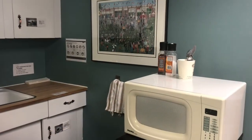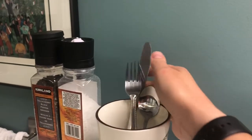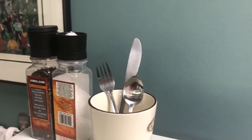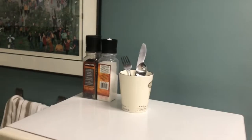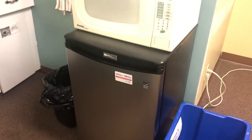Here's the after: I got a cup — of which I have an excessive number — and in it I put a fork, a knife, and a spoon. I'm usually the only one here, so that's enough. So tomorrow when I eat my lunch, I will pull it out of the fridge, I will put it in the microwave.